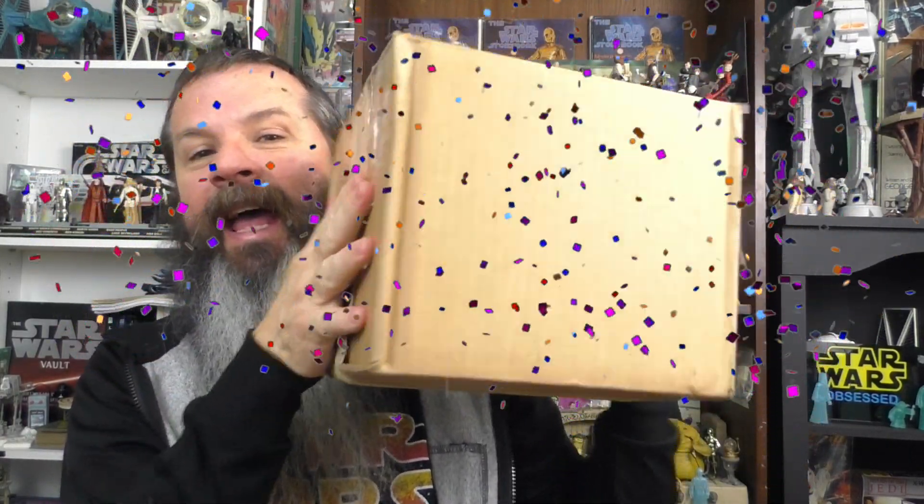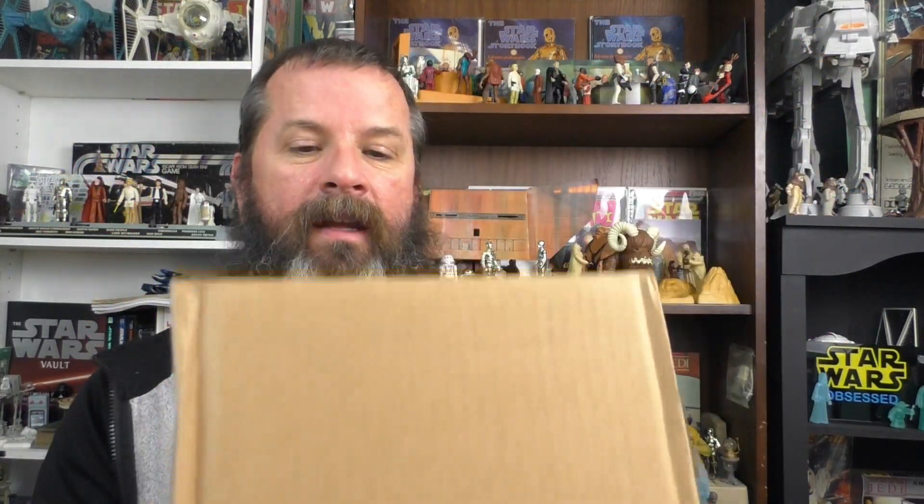Hello and welcome to Star Wars Obsessed. I'm Richard and it's an unboxing! This is another gift from my friend Jeff Morlang.